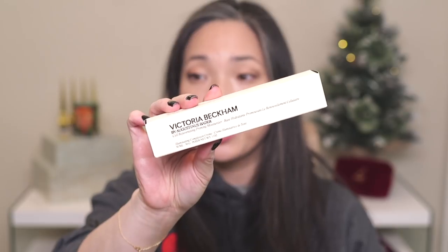Victoria Beckham — I placed an order for her new primer. This is the one she did in collaboration with Augustinus Bader. This is the Cell Rejuvenating Priming Moisturizer. I loved the primer she came out with when she collaborated with Estée Lauder, so I was waiting for something like this. It's going to act as a moisturizer and a primer all in one, which is great.